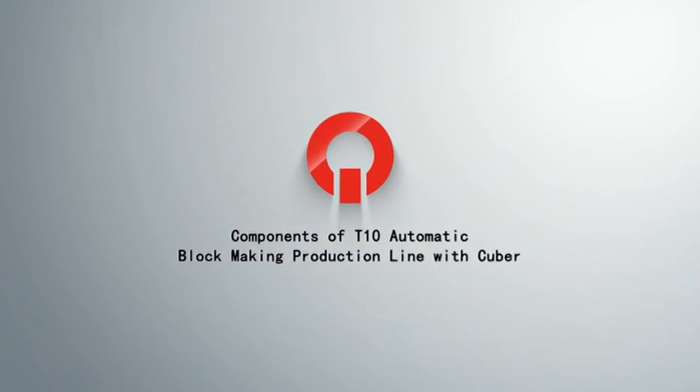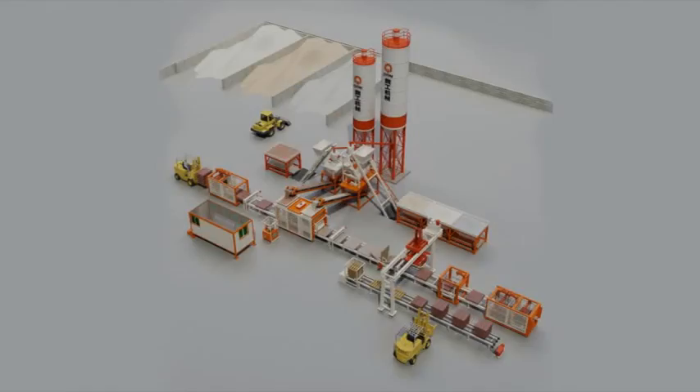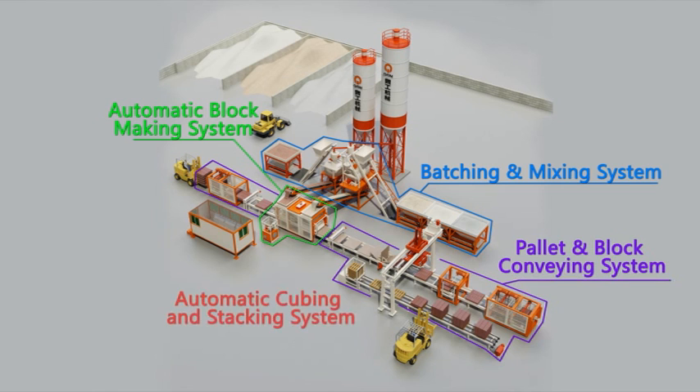Components of the T10 automatic block making production line with Cuber: batching and mixing system, automatic block making system, pilot and block conveying system, automatic cubing and stacking system, and electrical and operational system.